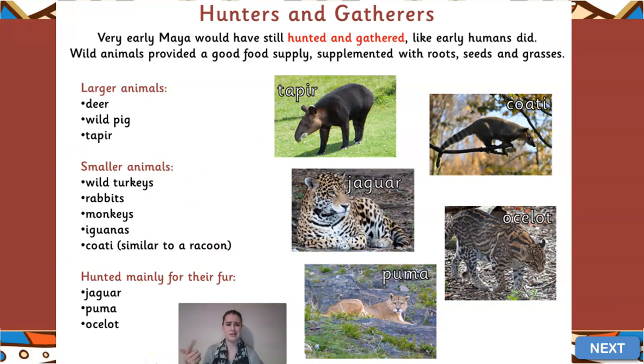They'd also eat smaller animals like wild turkeys and rabbits - that's meat we eat nowadays as well. They would tend to eat monkeys because they lived in the rainforest and that would have been an animal around them. They'd eat iguanas, which would have quite tough meat because a lot of it would be muscular due to the scales.